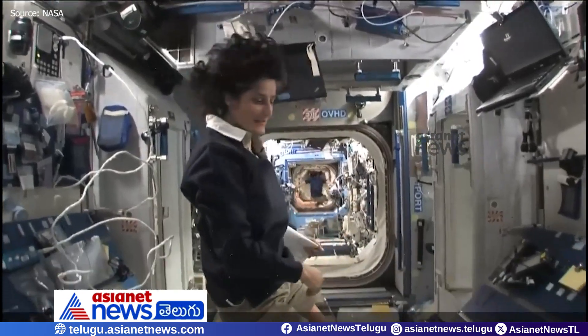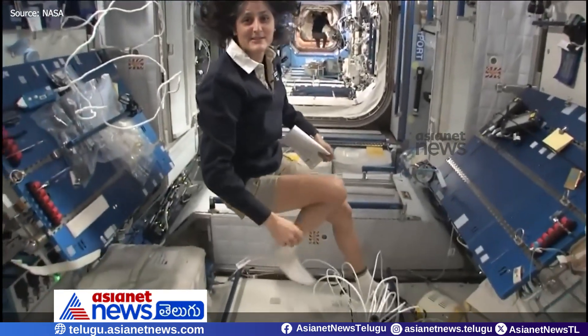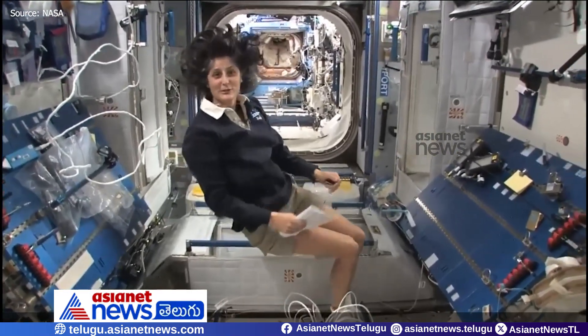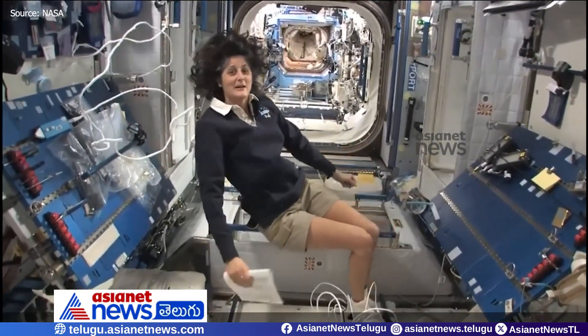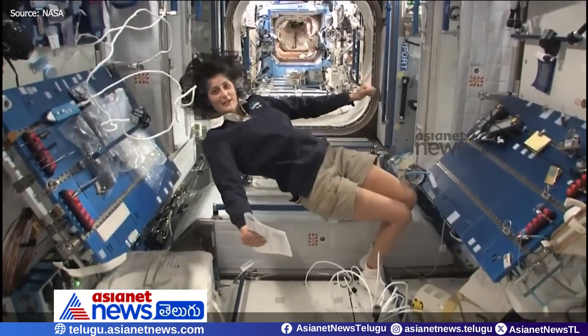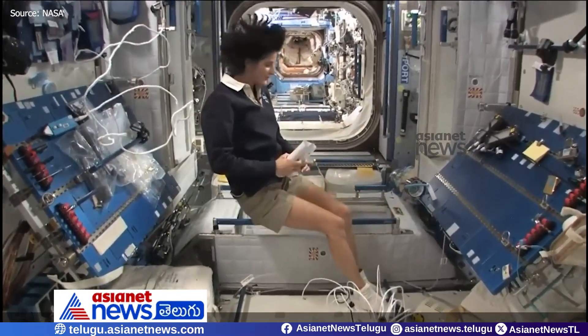The reason I'm bringing that up is because this is where four out of six of us sleep. People always ask about sleeping in space — do you lie down? Are you in a bed? Not really, because it doesn't matter. You don't really have the sensation of lying down. You just sleep in your sleeping bag.